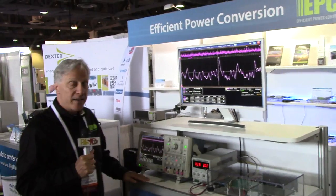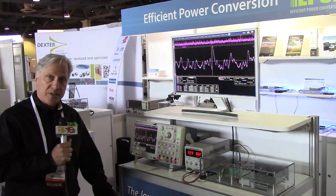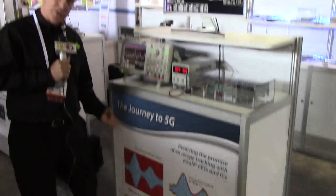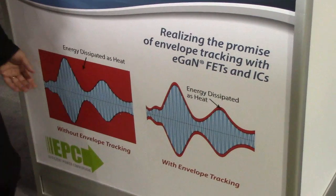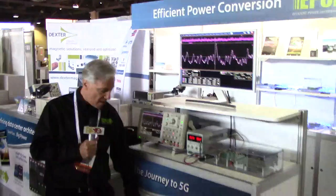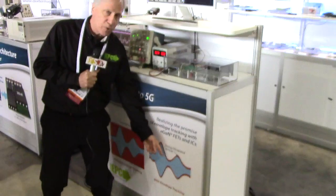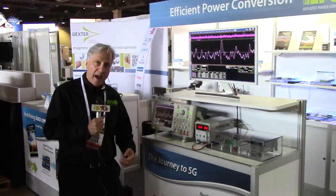We're looking here at an envelope tracking system made by Efficient Power Conversion. Envelope tracking is a means for actually saving power amplifier power. If you look at the envelope of an amplitude-modulated RF signal, which you see down here, everything in red would be dissipating energy unless you can create a power supply that can precisely track it.